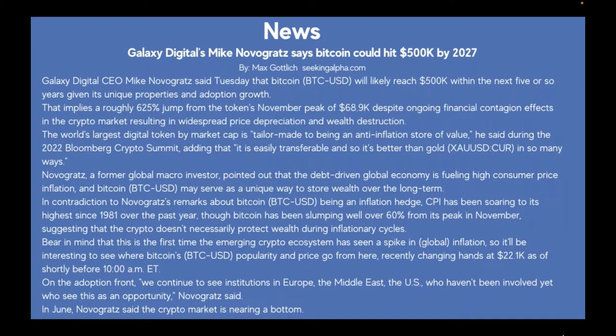Next: Galaxy Digital's Mike Novogratz says Bitcoin could hit $500,000 by 2027, by Max on seekingalpha.com. Galaxy Digital CEO Mike Novogratz said Tuesday that Bitcoin will likely reach $500,000 within the next five or so years, given its unique properties and adoption growth. That implies a roughly 625% jump from the token's November peak of $68,900.